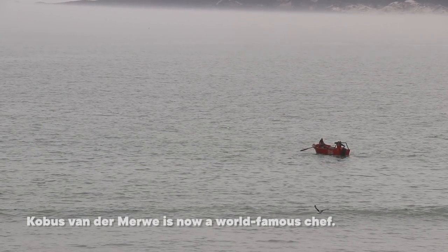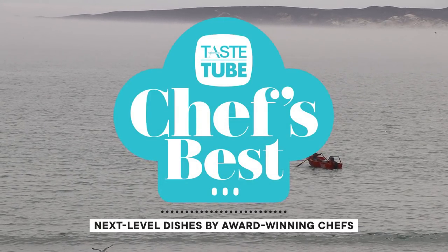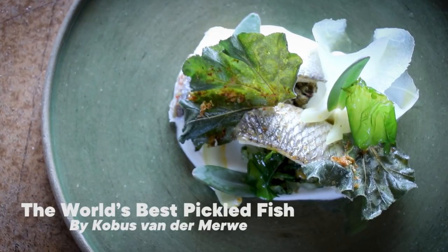I'm genuinely shocked and surprised — I think you can see it by my reaction. I'm here today with Kubis van der Merwe, chef patron of Wolfgat.